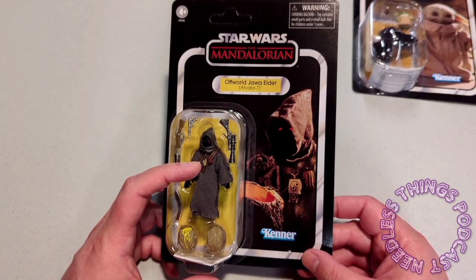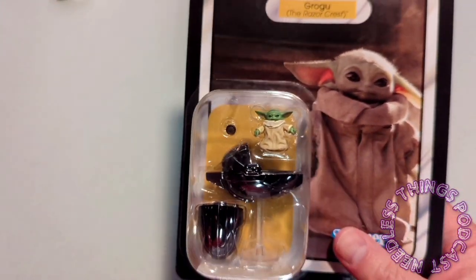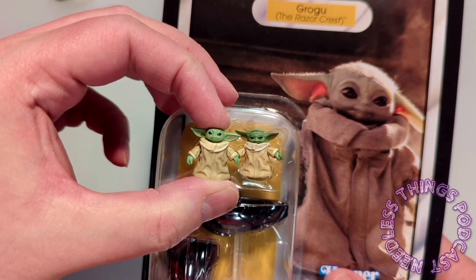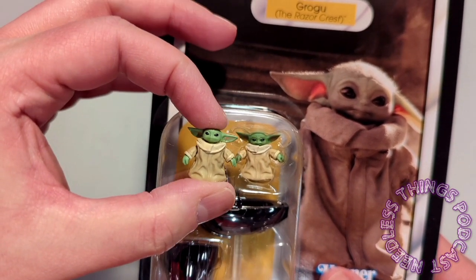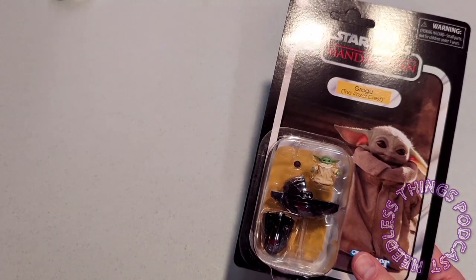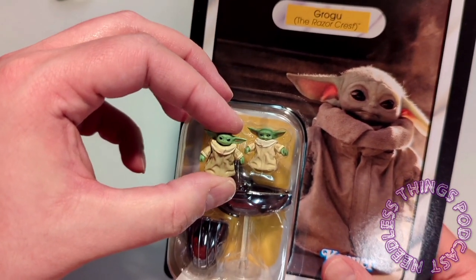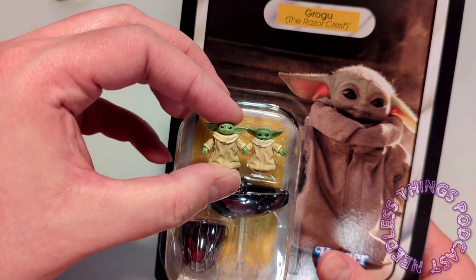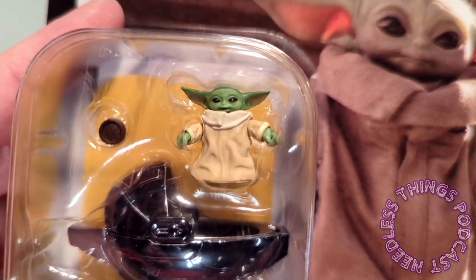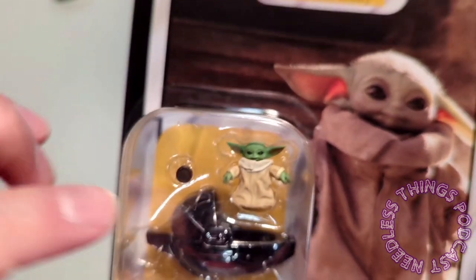I should probably sell the Grogu too but I don't know about that. There have been a few different Grogus in this scale that each have a different portrait. You can see a comparison between the retail version that came with Din and the Razor Crest version. He's a happy little Grogu - he also comes with what looks like one of the macaroons. The big deal is the pram - the retail one is the busted old pram we see in the beginning, but this one is a sleek vac-metal chrome killer-looking hot rod pram.